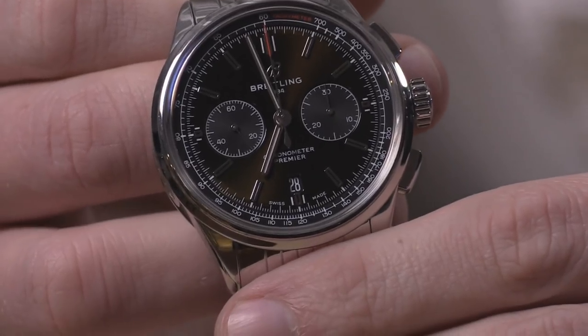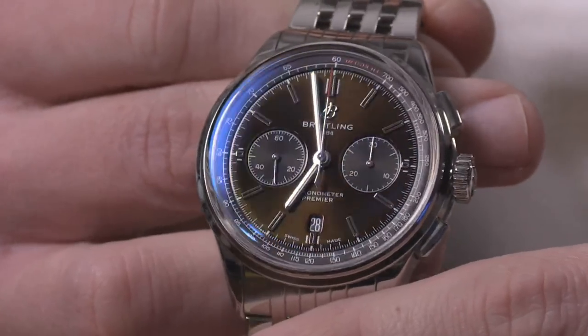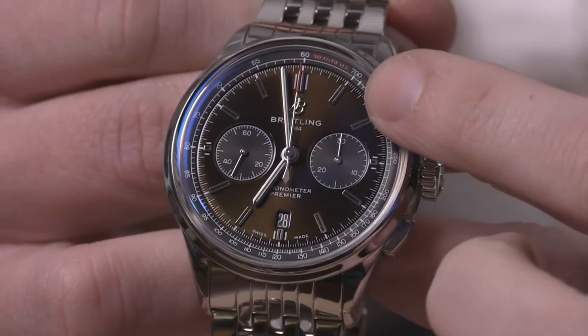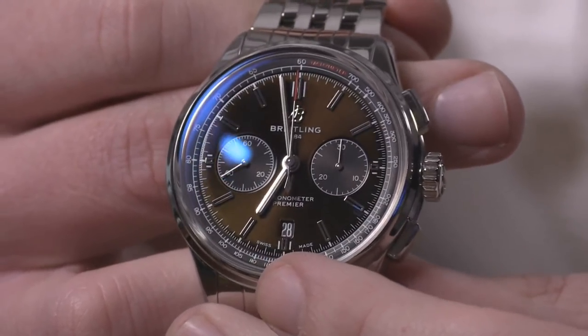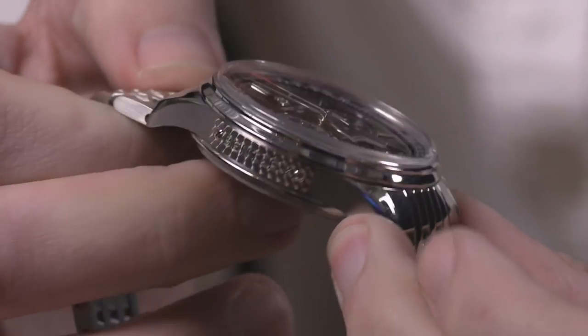Omega, Rolex — why don't we talk about Breitling? It doesn't get enough time on the show, but this is still one of the traditional big three of Swiss mainstream luxury horology. This is probably the best current model. Make no mistake — it is a rich metallic British racing green, because this is the Premier B01 Chronograph 42 Bentley.